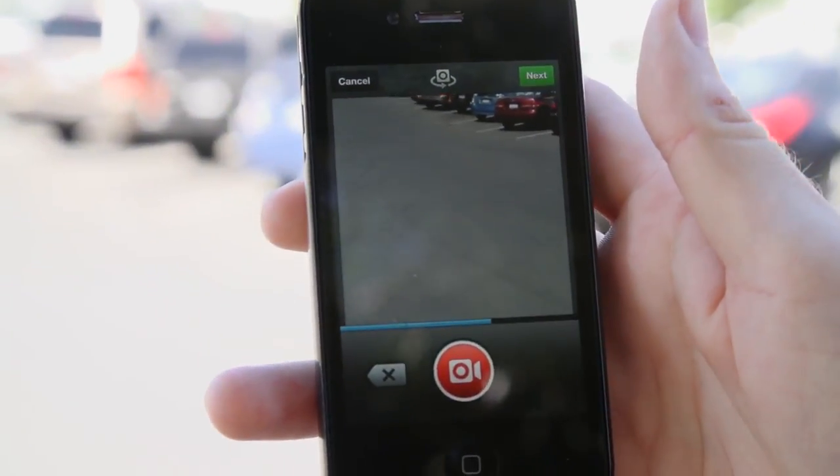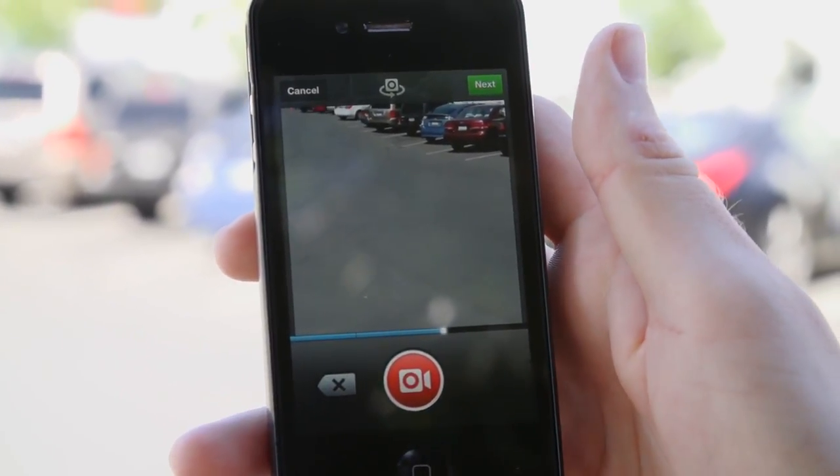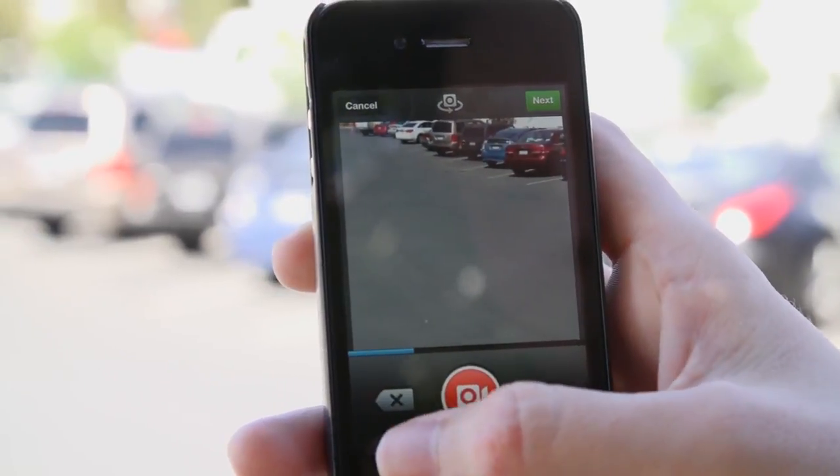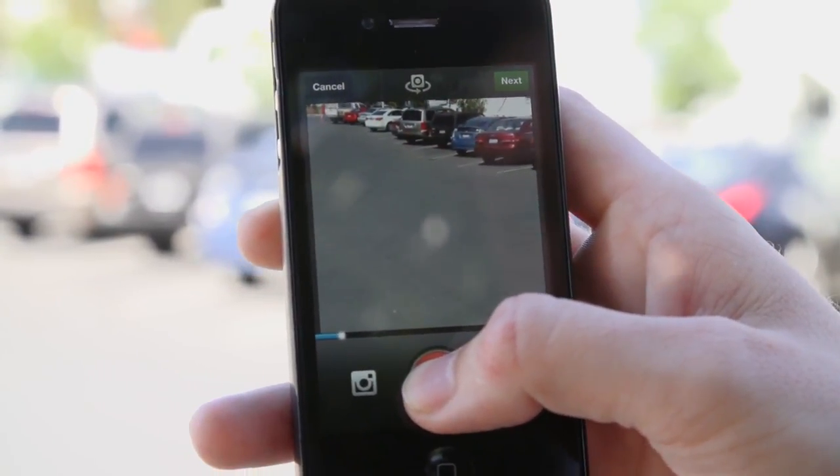One thing that's kind of neat is that say you're recording something, you worked really hard on this new Instagram, and you messed up in the last segment. You can delete it, no problem. You can delete that one again. Let's record one more just so we have something to move forward with.